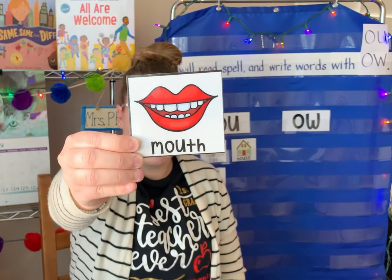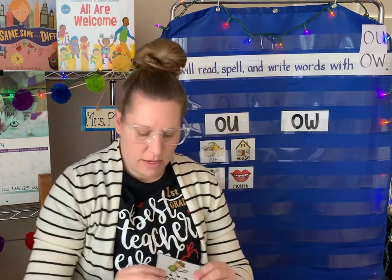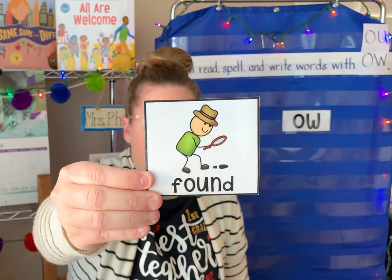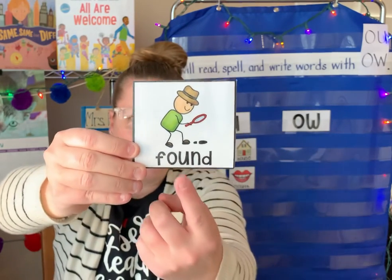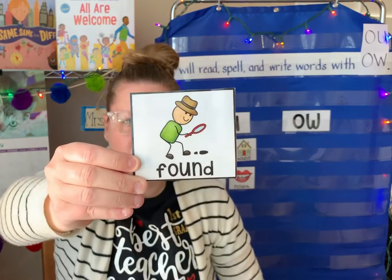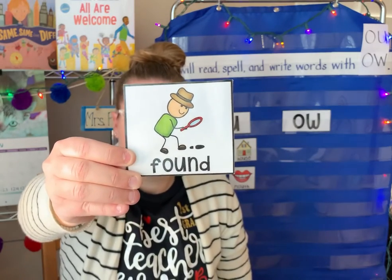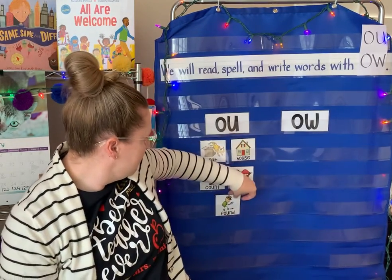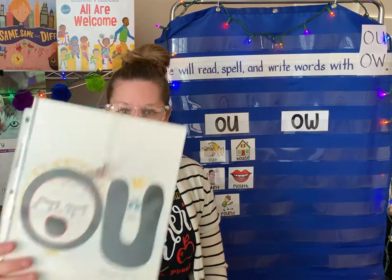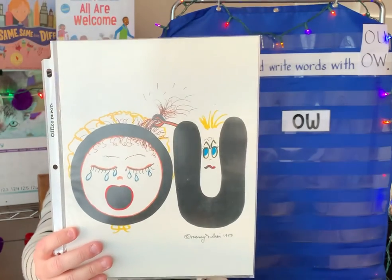And one more word with O-U. He looks like a detective with a magnifying glass. There's the ow sound. Found. He found a mysterious footprint. Found! So we know that with O and U, the U is a troublemaker pulling the baby's hair and making the baby say ow.